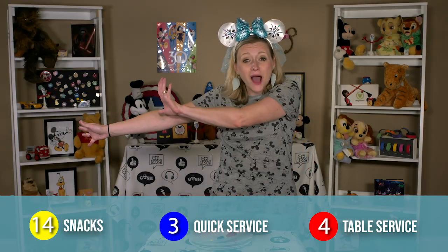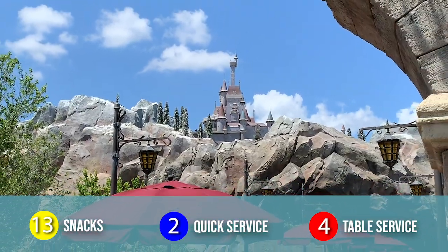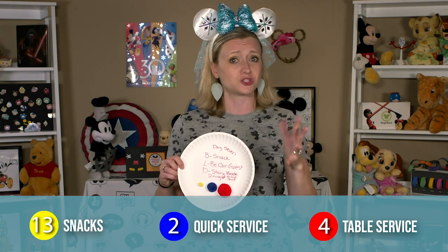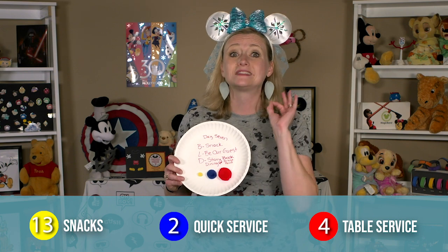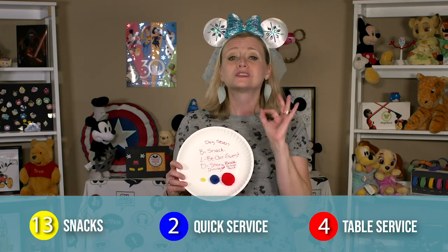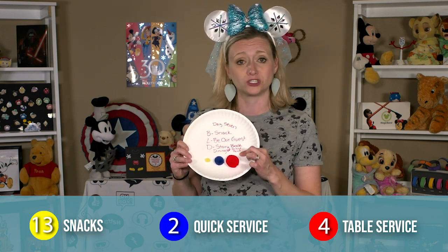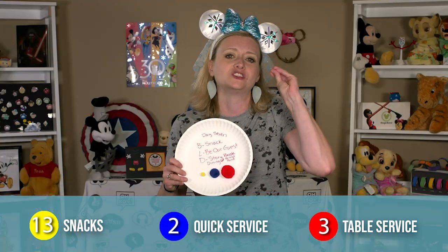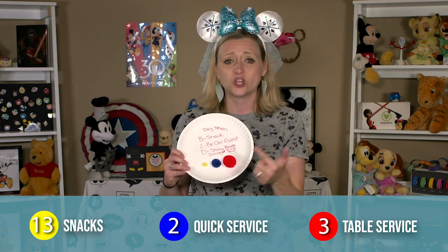Day seven: back at Magic Kingdom. Snack again for breakfast. Then I'm really hoping to secure a lunchtime reservation at Be Our Guest. For lunch, Be Our Guest is only a quick service credit, but if you go to dinner it's two table service credits — so it varies widely. Even though it's only quick service, you still need to make an advanced dining reservation for this location; don't expect to just walk up. It books up quickly. I'm hoping for an early lunch so we can have an earlier dinner when we hop on a boat and head over to Wilderness Lodge for Storybook Dining at Artist Point. I've wanted to go here ever since I heard about it — it's character dining with Snow White, Grumpy, Dopey, and you even get a chance to meet the Evil Queen. The entire meal is themed around Snow White, the food looks amazing, and it is only one table service credit.